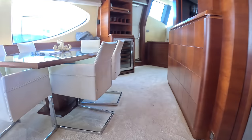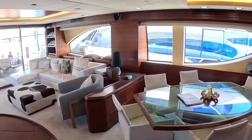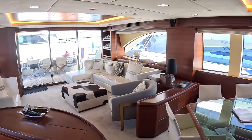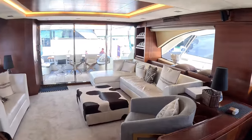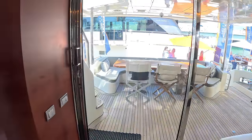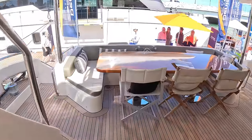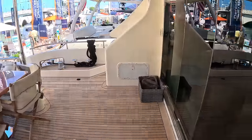We've still got deck areas, flybridge, and engines to look at. But you see what I mean — that feels such a big boat, bigger than 85 feet. Obviously it isn't, but it does have that sense to it. Back out in the Miami sunshine.